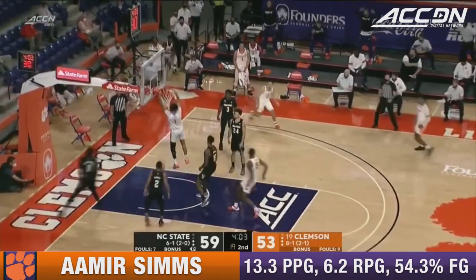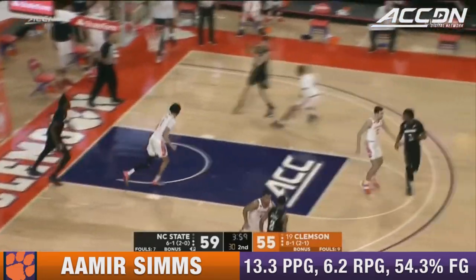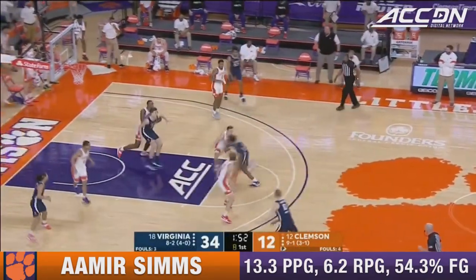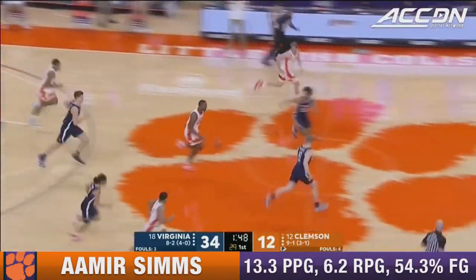Amir Sims, the bounce pass. The Bear dumps it in. 59-55, under four to play. Nearly lost it. Eight on the shot clock. And a good block there by Sims.